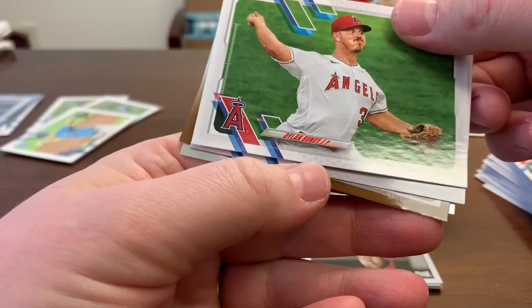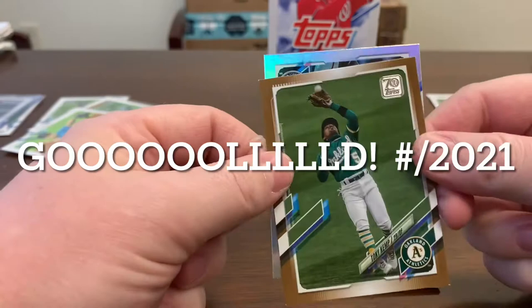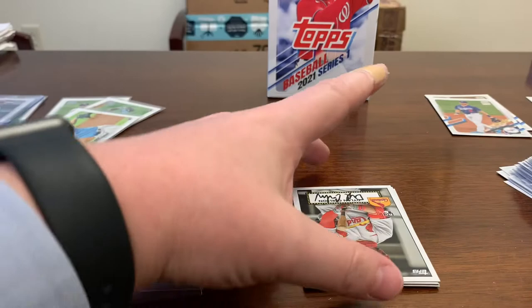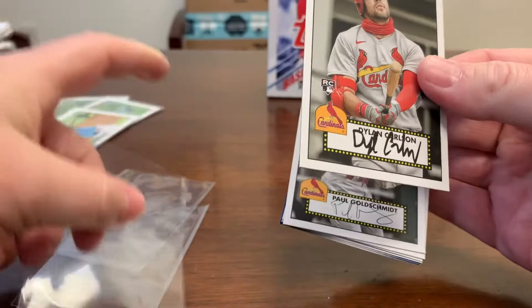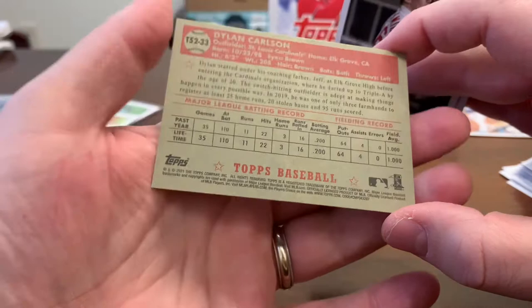We got a Tony Kemp — nice silver border refractor — he does not appear to be a rookie. Max Kepler. Here we go — Dylan Carlson rookie card, with a facsimile signature. Kind of a throwback — is that a 1952 throwback? Pretty cool card. I think he's going to be a big-time player.